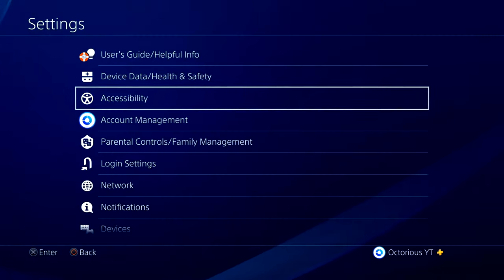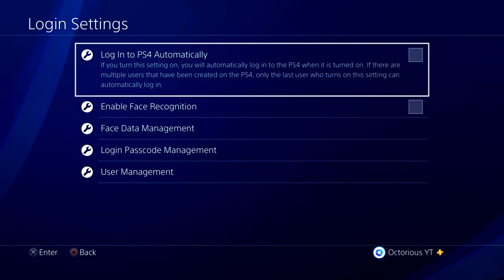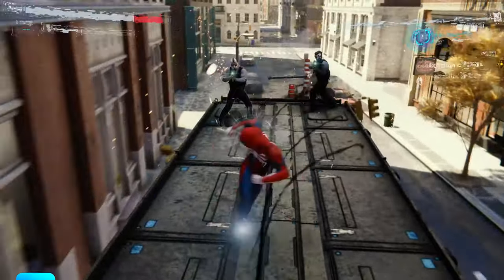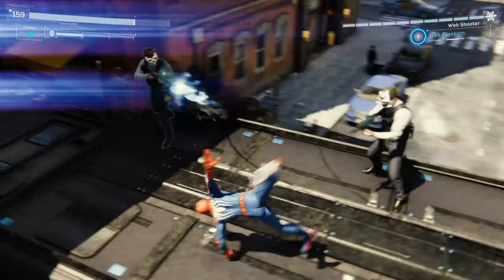For the second setting, continue working down the menu and go to Login Settings, then enable signing into your account automatically. Only do this if you are the main user on the PS4, but what this will do is when you turn on your PS4 next time, you can just go straight into gaming on your account instead of having to waste time going through the user select menu.